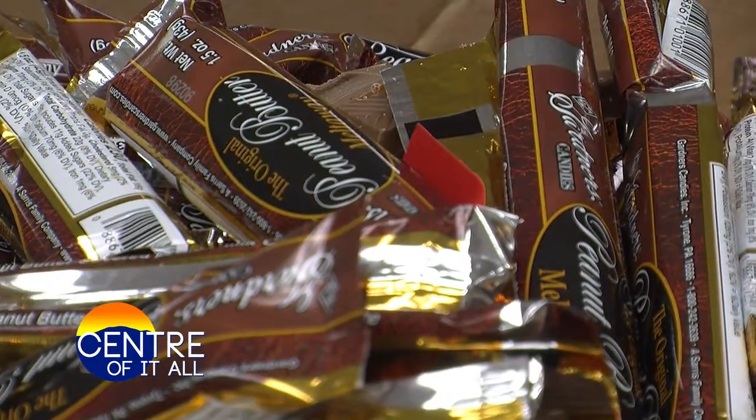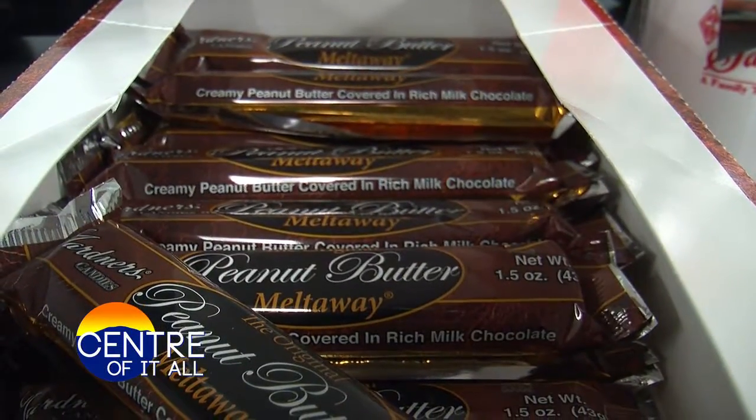As mentioned, one of the fan favorites at Gardener's is their peanut butter melt-aways. Our most popular candy is our peanut butter melt-away. Our next most popular is our peanut butter melt-away, and in third place is peanut butter melt-away. It's by far our most popular product.